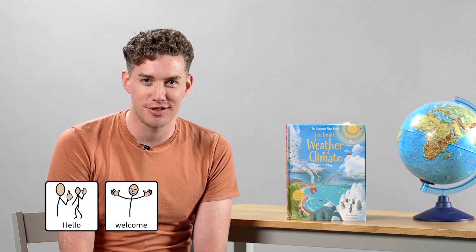Hello and welcome to Stories with Symbols. My name is Ryan. Together we're going to learn all about the weather.